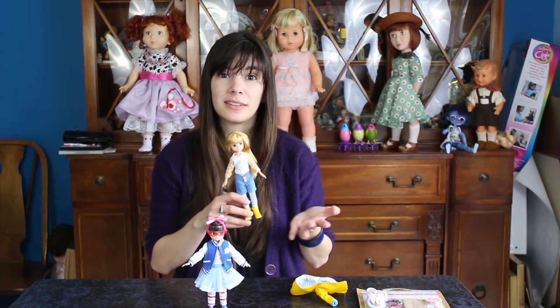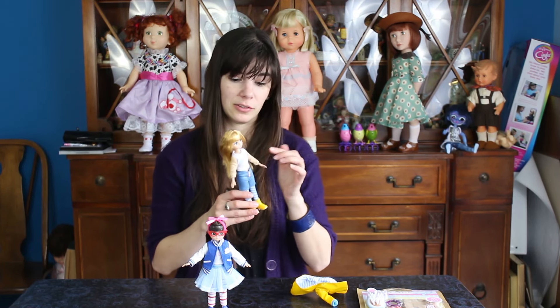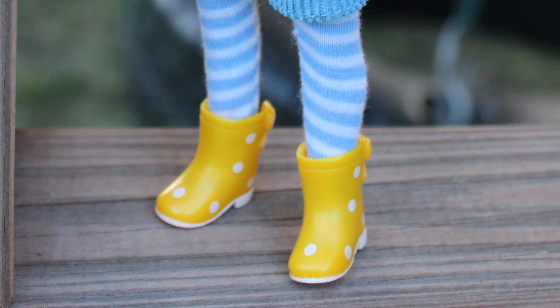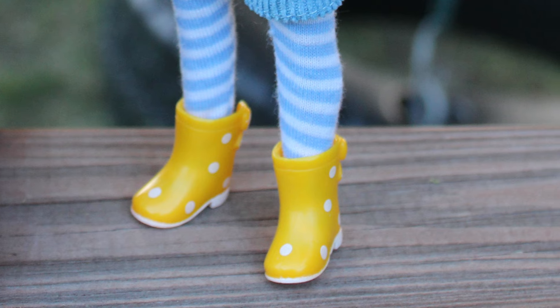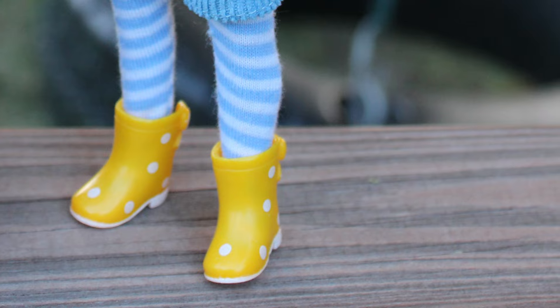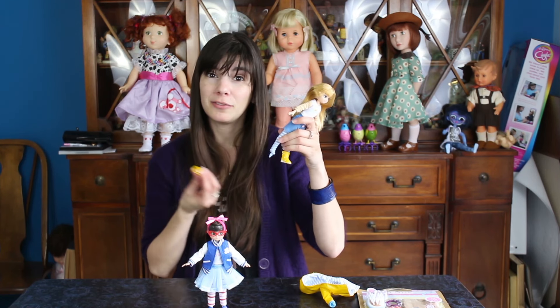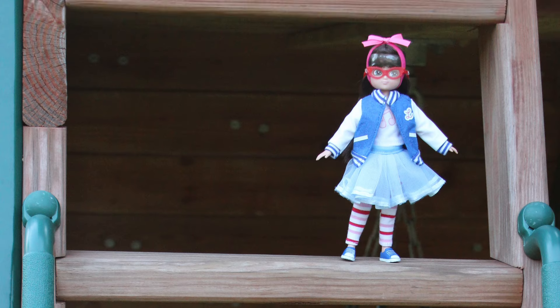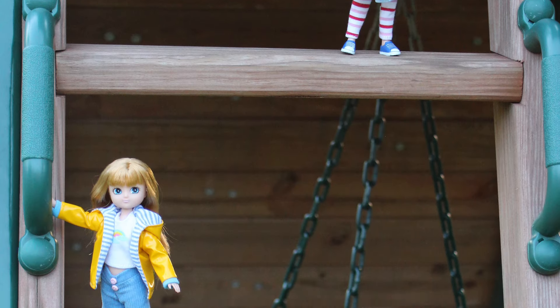I love the number of layers that they give you. This doll, in general, has one, two, three, four different pieces of clothing with her from the start. And she has the cutest rain boots. If I were going to buy rain boots, they would totally look like this. They're polka dotted. They have bows in the back. Easy to take off if you want to take them off and give her a new look. I love it.